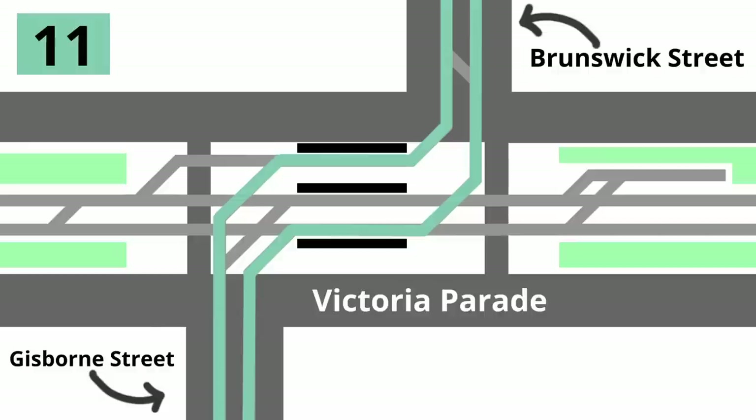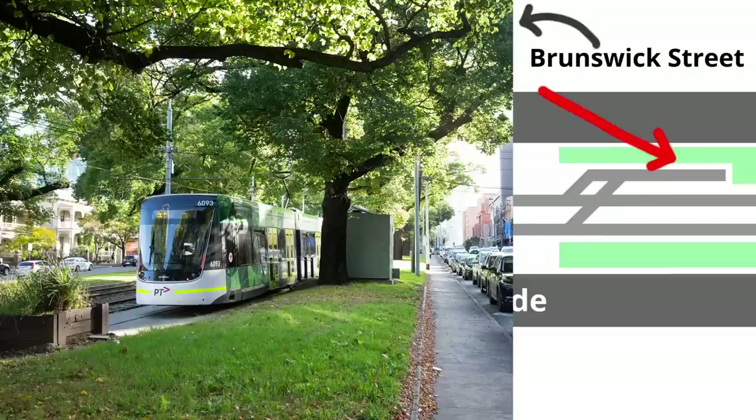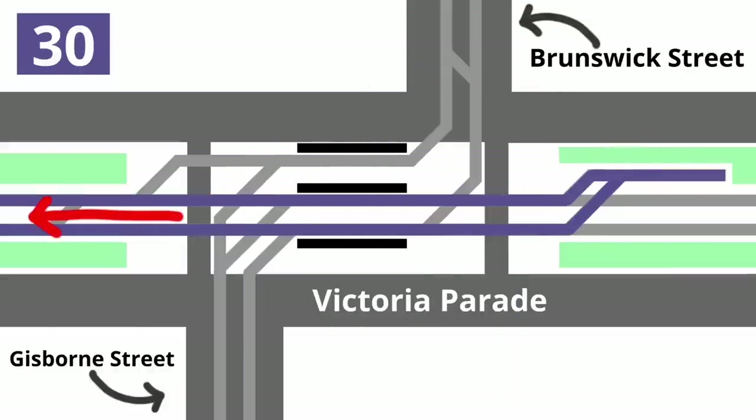Route 11 also comes from Gisborne Street, but then turns north up Brunswick Street, and outbound Route 11 trams have their own dedicated platform. At the eastern end of the plaza is the very scenic Brunswick Street siding, the terminus for Route 30, which is the only route continuing west along Victoria Parade from here.